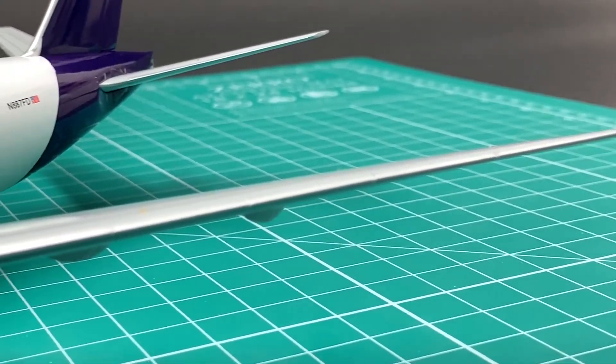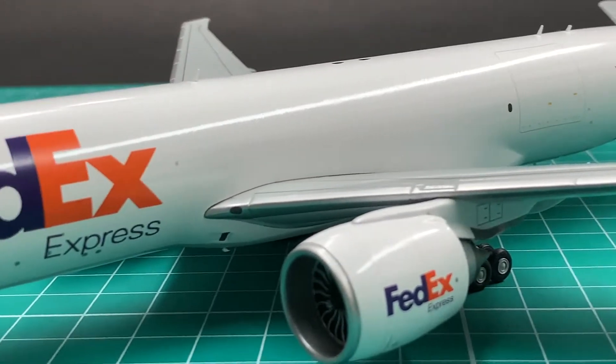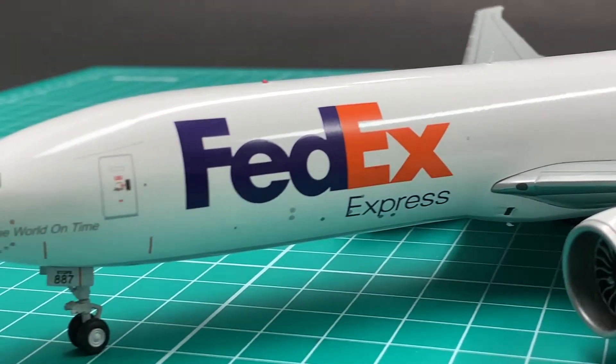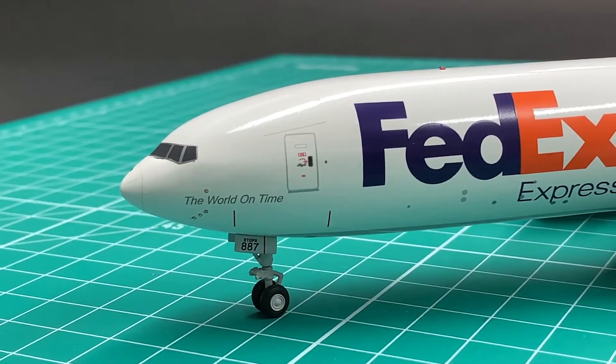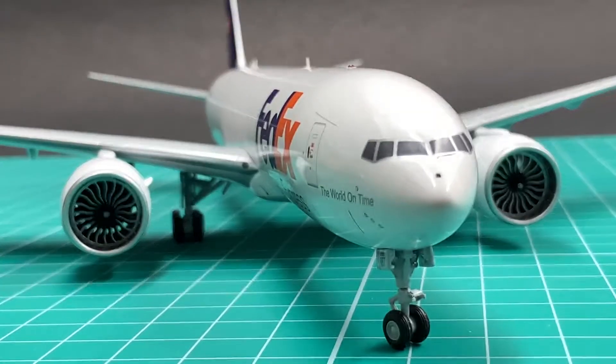When Gemini released this FedEx 777 app in 2020, it purposely lowered the distribution and suggested retail prices. It was actually 35% cheaper than other 1-200 scale 777-200s. What happened and why?